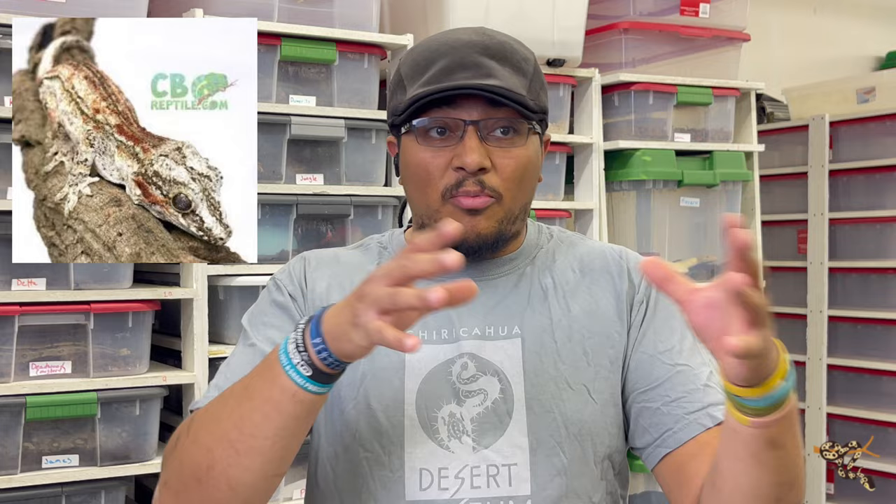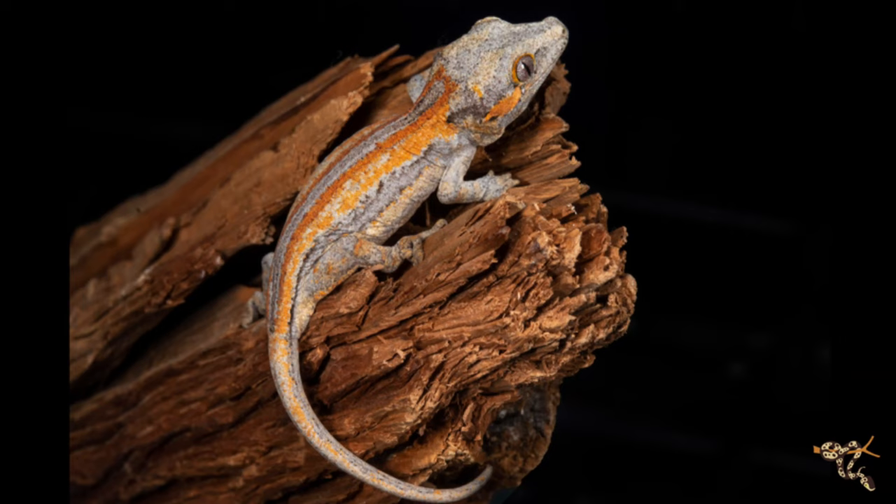This next one is definitely the most well-known and probably the best beginner option on this list: gargoyle geckos. Gargoyle geckos are a type of New Caledonian gecko in the same genus as the Lychianus or giant geckos. For a long time they were considered close to crested geckos, but it's been determined that Lychis and Gargoyles are more closely related to each other. They are fairly nocturnal, though they do exhibit cryptic basking behavior — poking out a leg or tail from their hides during late afternoon before lights go out.